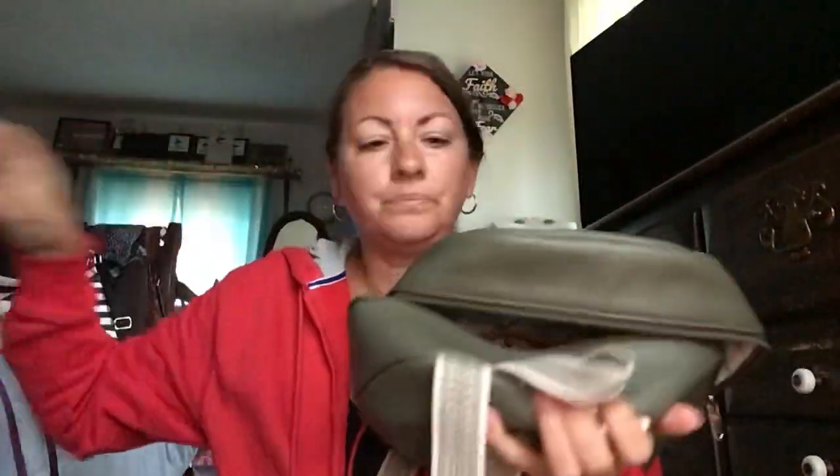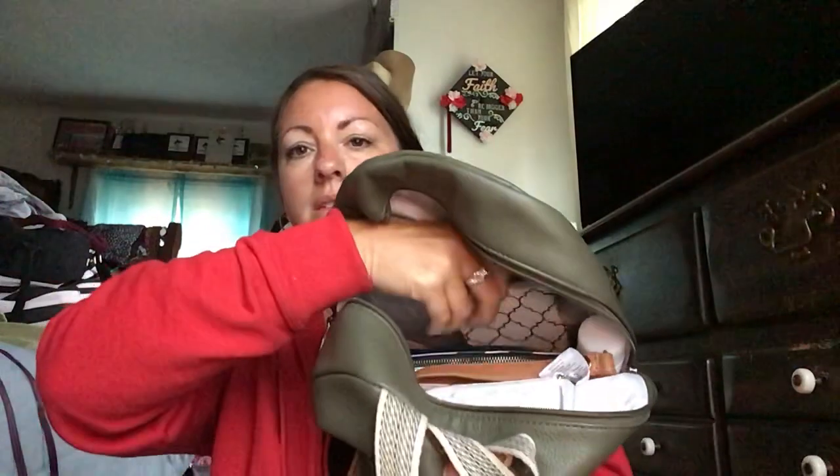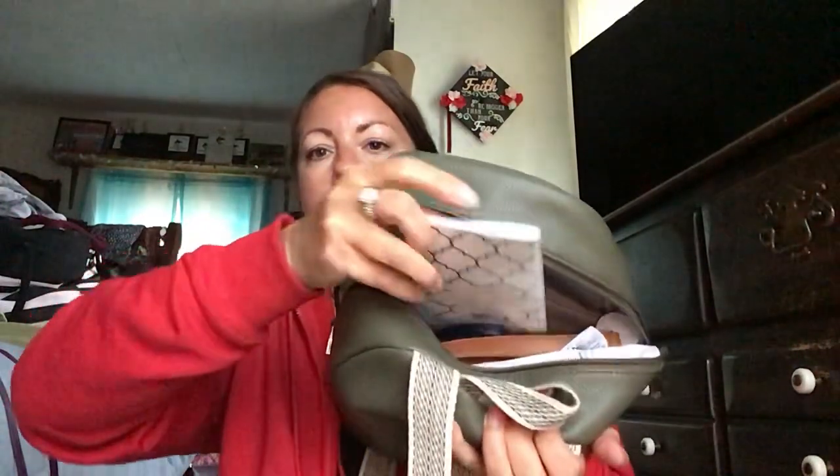I have a clear pouch with some band-aids, jelly beans — sometimes I get a little shaky if my sugar drops — moist towelettes, and then some travel ones. And then I have my little calendar.